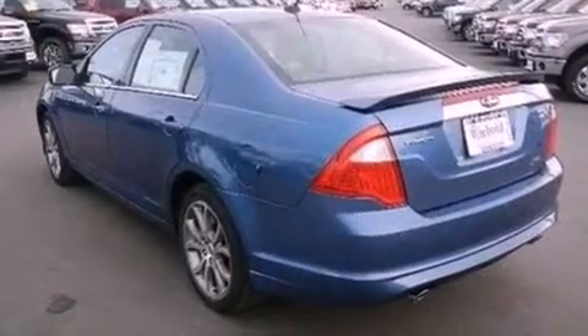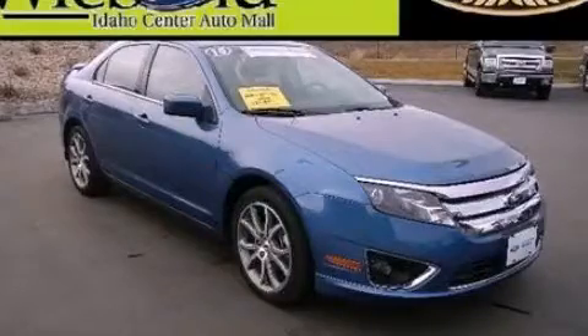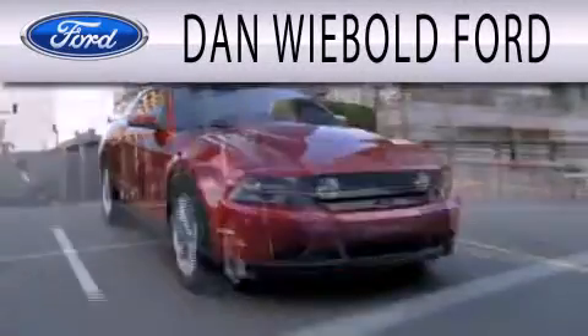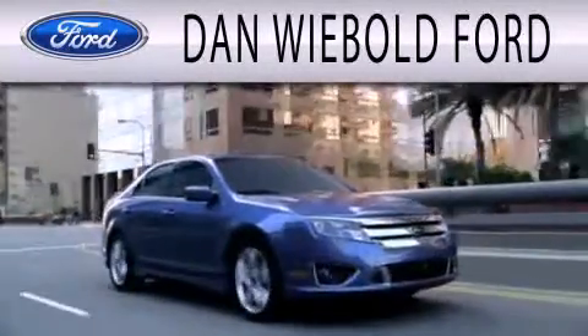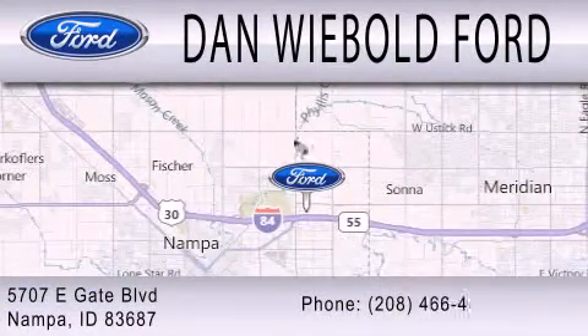This vehicle is sure to sell fast. Call and arrange your test drive today. Dan Weebold Board is dedicated to doing everything possible to ensure that the experience you have selecting your next vehicle is as pleasant as possible. We are located at 5707 Eastgate Blvd in Nampa.